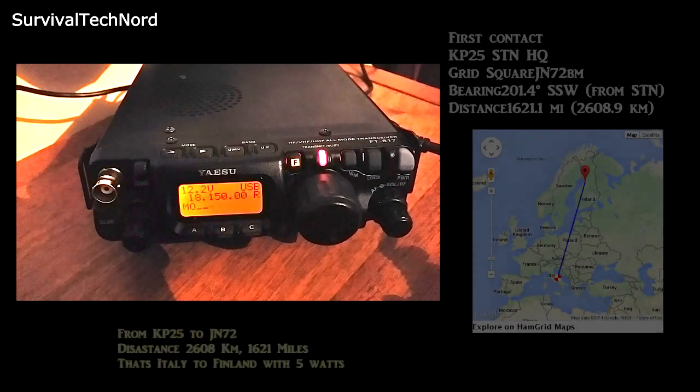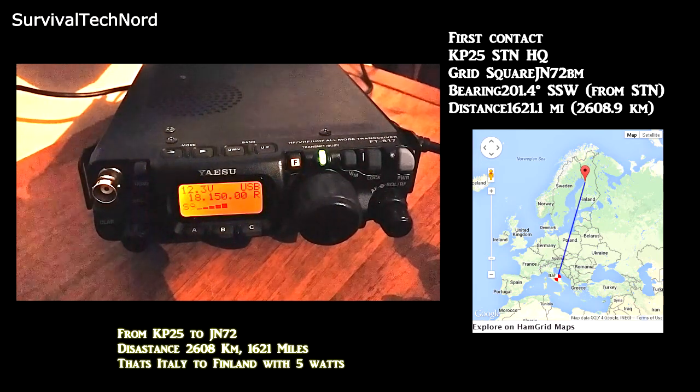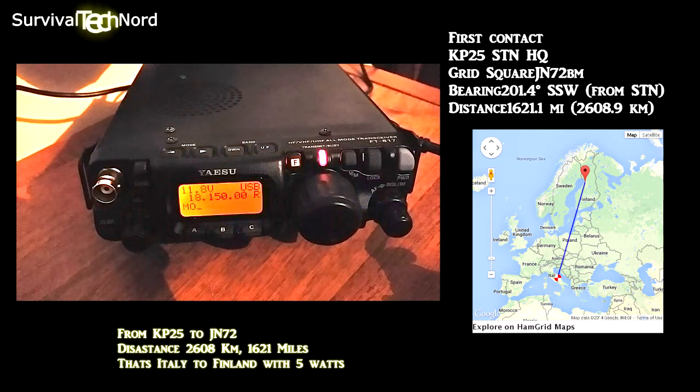Oscar Hotel 8, QRP station calling. The station in QRP, stand by one moment, beaming the antenna in your direction. One more time, repeat for me the full call. QRP station, over. 100%. Oscar Hotel 8, QRP station from Kilo Papa 25, Northern Finland.